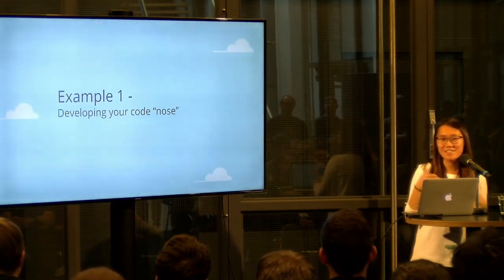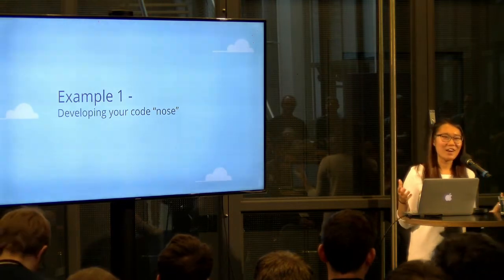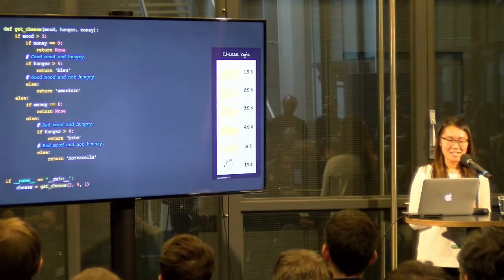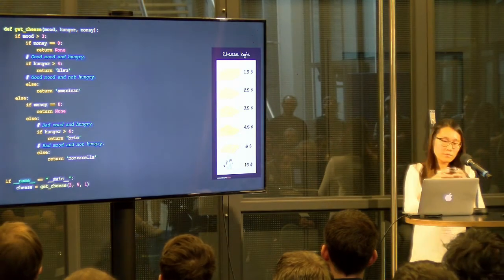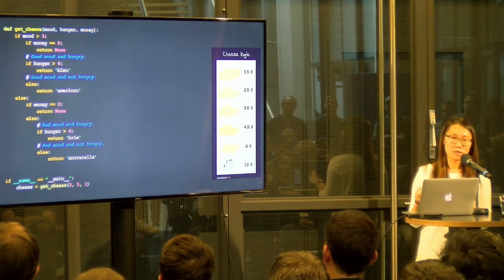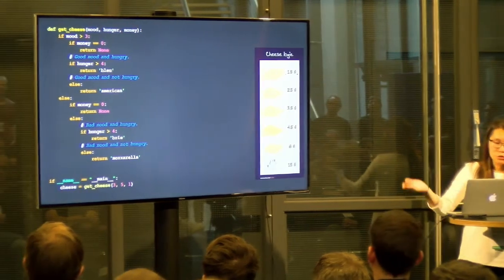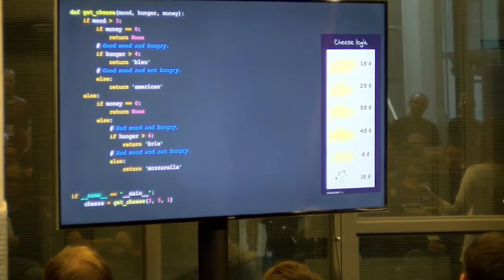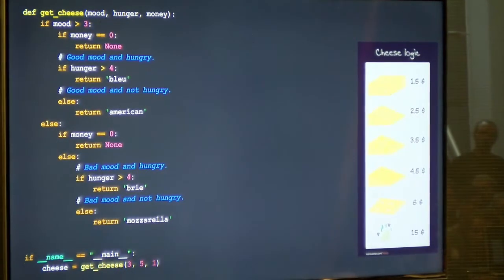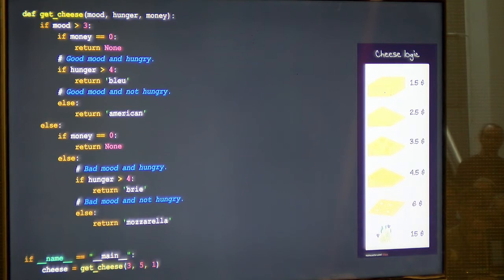Let's go through some examples to really see these theories in practice. I call it developing your code nose because you've got to smell out those code smells. It's a simple example that demonstrates a few code smells. If we go through it together, it basically covers five cases: good mood and hungry, good mood and not hungry, bad mood and hungry, bad mood and not hungry, and money equals zero. Can you spot any problems that we talked about before?